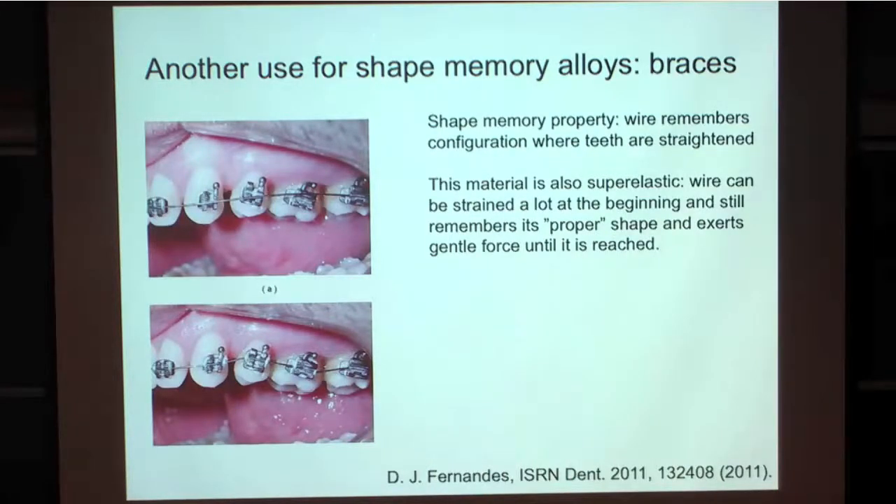Back to the braces. This wire right here—this is somebody with not-straight teeth that they're straightening. You can deform this wire quite a lot. It's in the body and it wants to be in the other phase, but the strain from the teeth is enough—it's super bendable, but it still exerts a force. They put the wire in and it knows what it's supposed to do when the teeth are straight. You can use the same wire and it just remembers the shape that it's supposed to have at the end of the process. Braces are not fun no matter what, but they're much less horrible than when I did them.